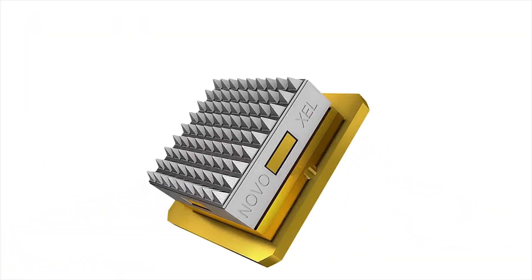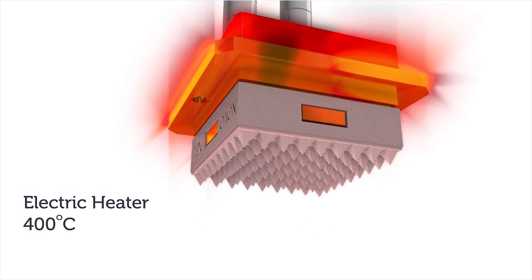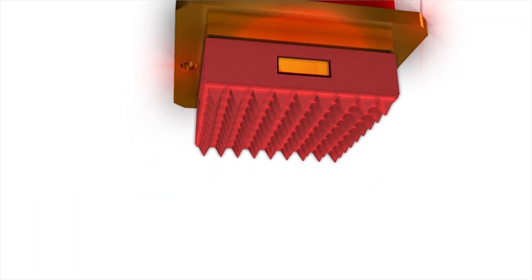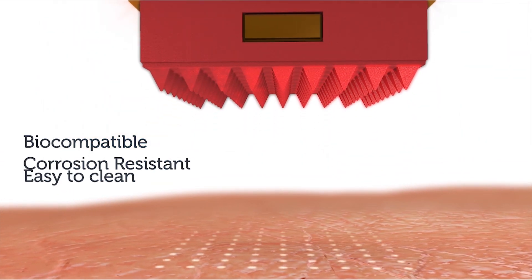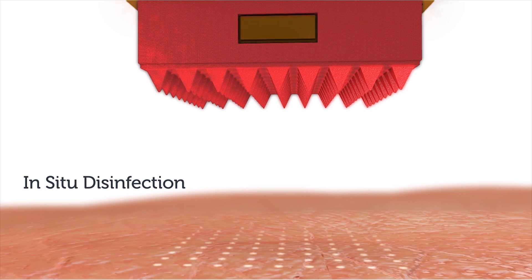A small electric heater heats the tip to an operating temperature of 400 degrees Celsius. The tip is durable and reusable. Its titanium surface is biocompatible, corrosion resistant, and easy to clean. Heat disinfection is done in situ.